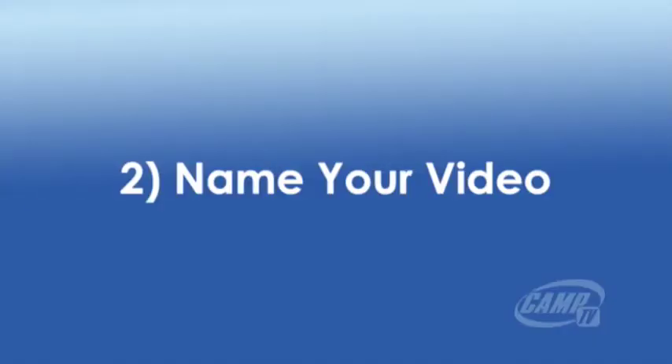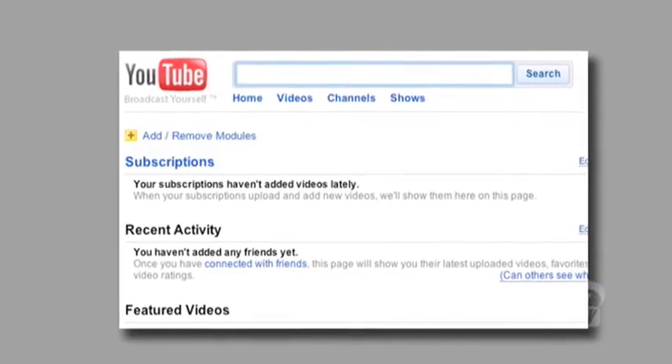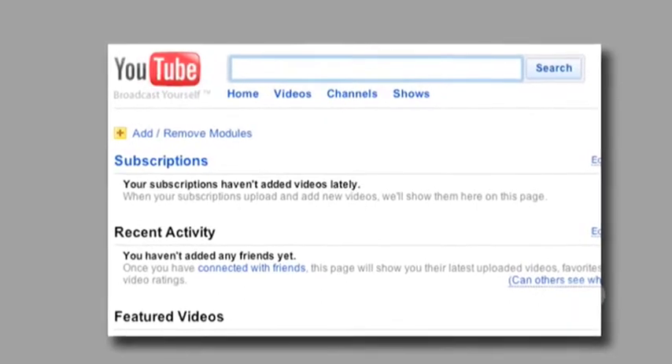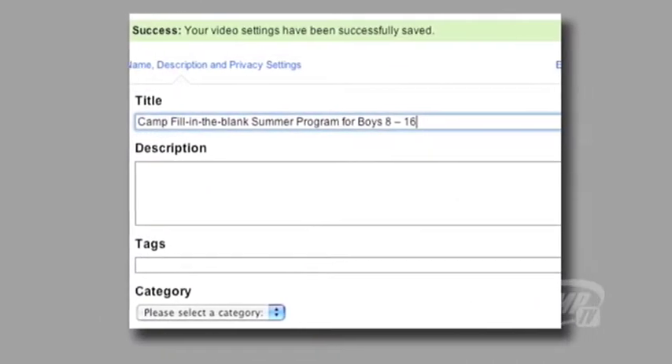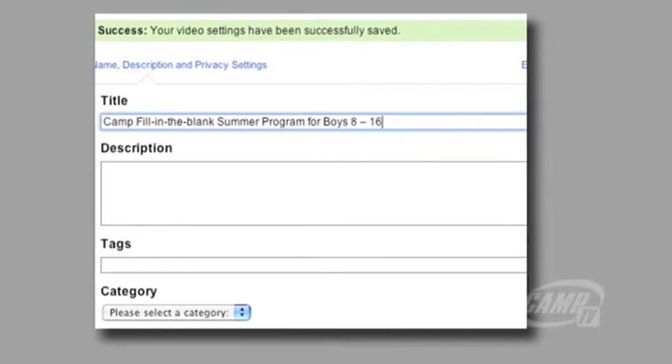Second, you will be prompted to give your video a name. The name must make sense for the search engines and it must instantly tell viewers what they are about to watch. Be descriptive. You might call your video Camp Fill in the Blank Summer Program for Boys 8-16.